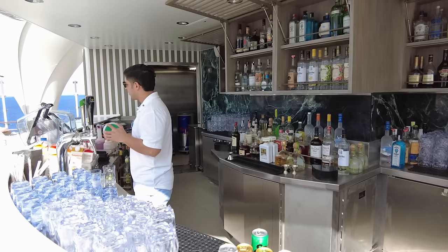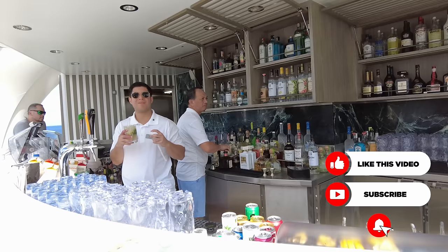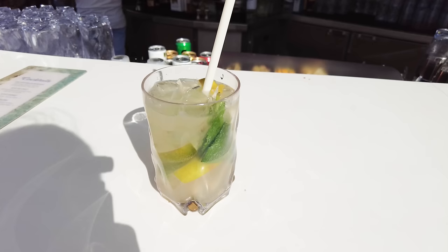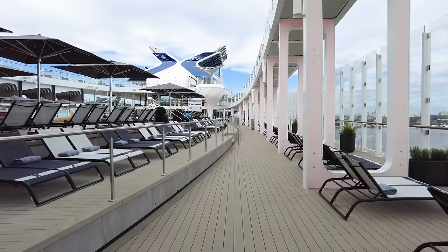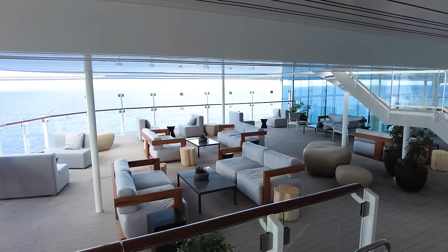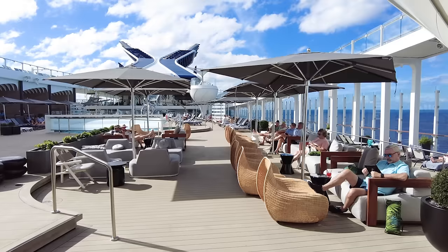There are bars around the pool for you to enjoy various cocktails. Celebrity includes the classic beverage package with the all-included option, and if you pay for the premium drink package, much more is included. I also appreciated that on Celebrity Ascent there's lots of creative seating — not just lounge chairs, but cushions and couches and plenty of places to sit, whether you want to be in the sun or in the shade. There are lots of nooks, and the pool deck is best described as a pool surrounded by a lot of different spots.